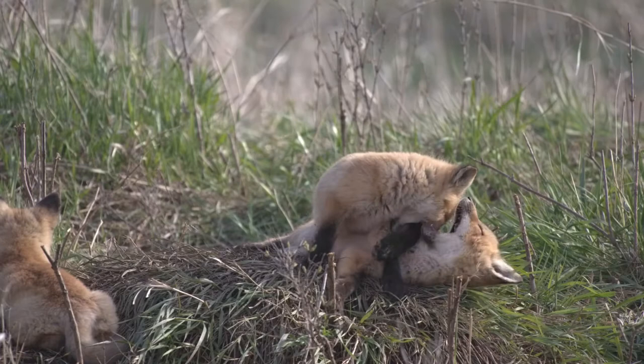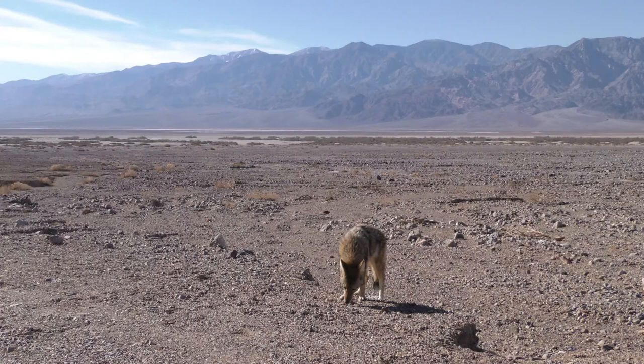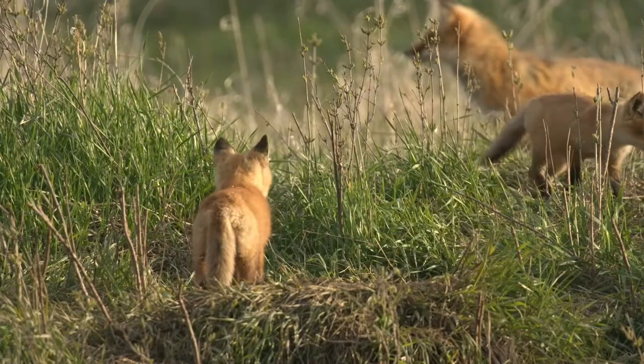Vocalizations. Coyotes are among the most vocal of all wild canines in the world. They can be identified by their long, plaintive, wolf-like howls, rising and falling in pitch, sometimes interspersed with yips, yelps, and barks. The fox, by contrast, does make some howling noises, but it's most easily identified by a high-pitched whining or yelping sound. They sound very little like a wolf or dog.